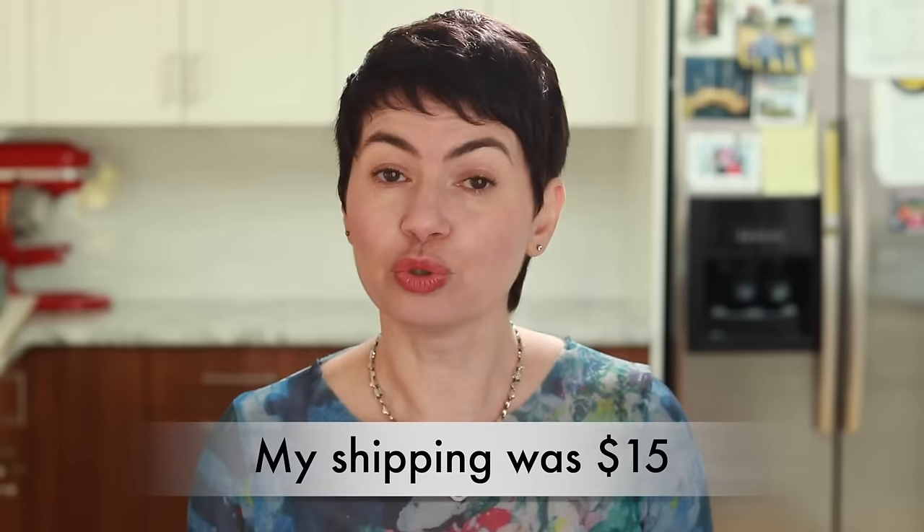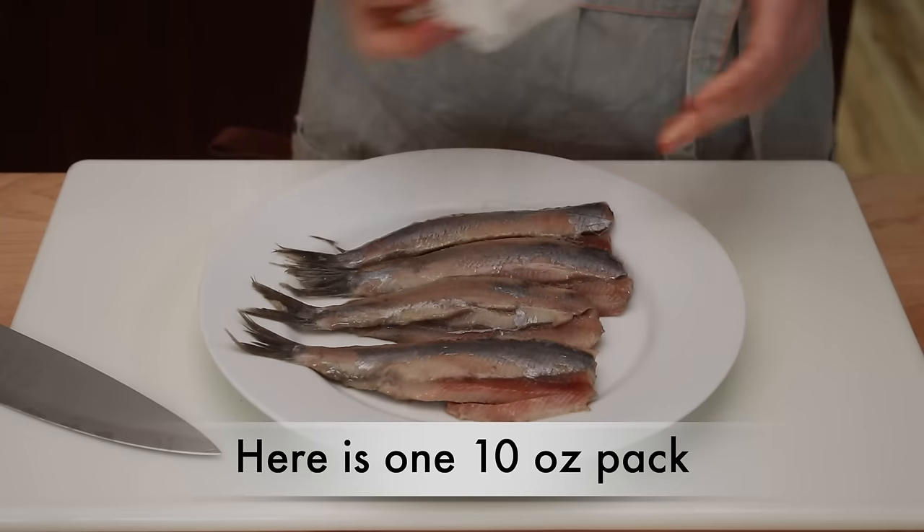Here's an example: the first order I placed, I ordered 3 packages of 10 ounces each, which cost $45 plus $15 shipping. That's $60 for almost 2 pounds of fish, which is comparable to what my local fish markets charge for any fish that is good enough to eat raw.